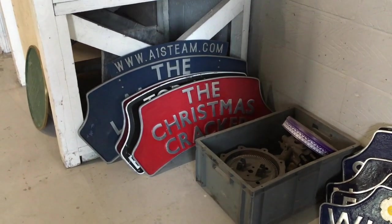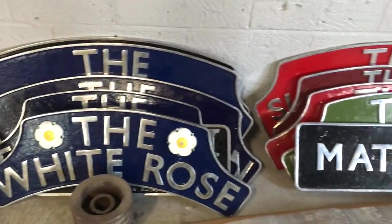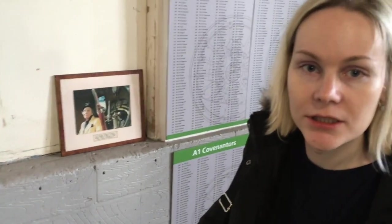So every train has its own name? Yes. These plaques are called headboards. So every time the Tornado — our first steam engine — is on the main line, it carries the headboard with the name of the train.